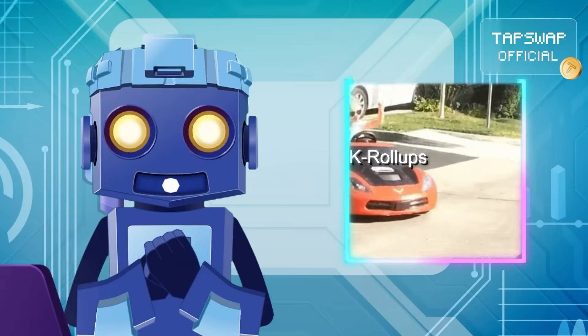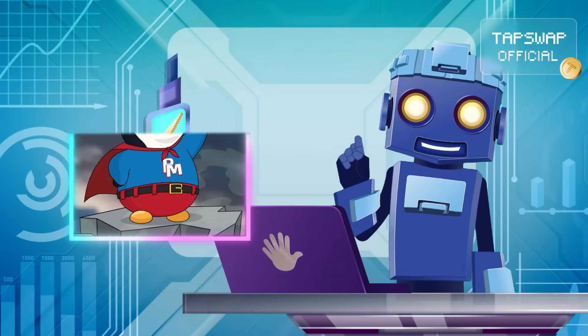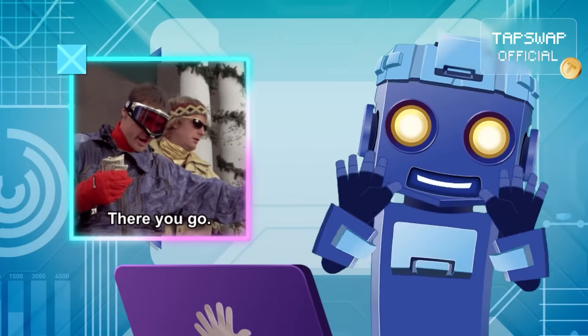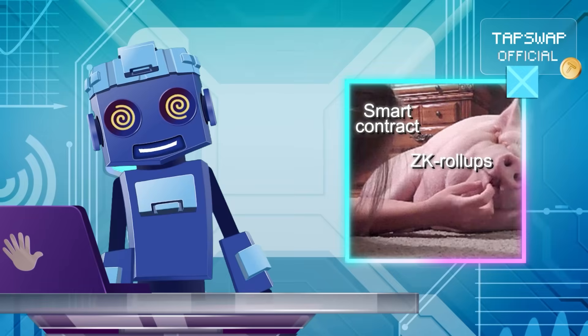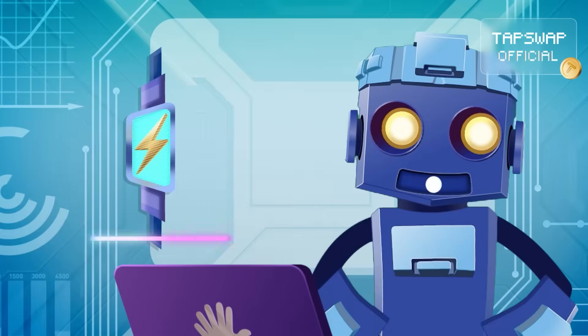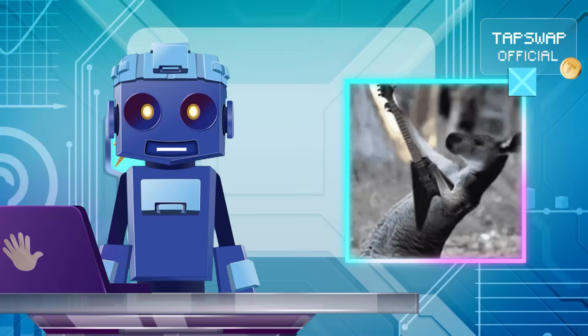Now, ZK roll-ups are the fast, secure option. But their cryptographic magic needs some serious hardware and resources to develop, making them pricier. Plus, getting them to play nice with ETH smart contracts has been tough — until ZK EVMs appeared and made ZK roll-ups more versatile than ever.